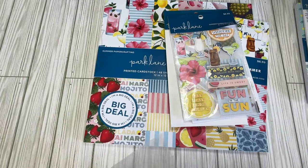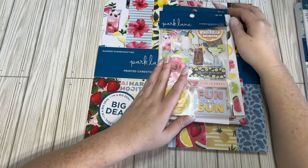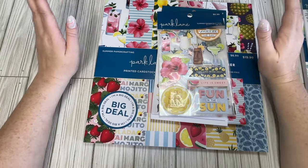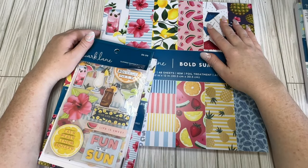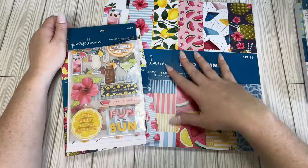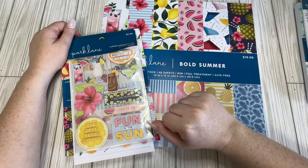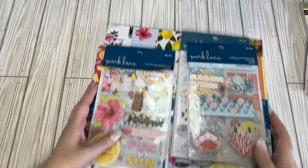So that is what I got from Joann's. It was a big surprise to walk in there and see those new collections — I wasn't expecting summer releases quite yet. But I'm glad I went, because I was going to order something online and now I don't have to. The Park Lane pads are always a good price, so there's that.